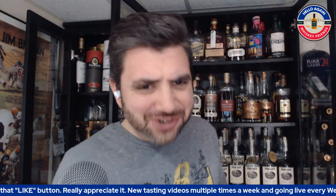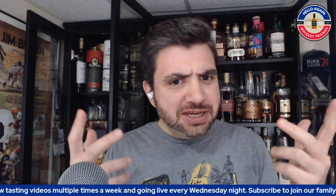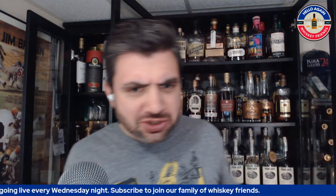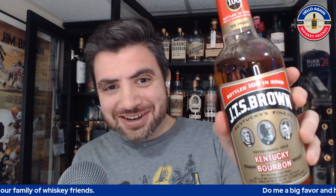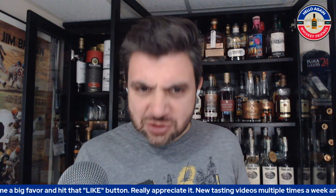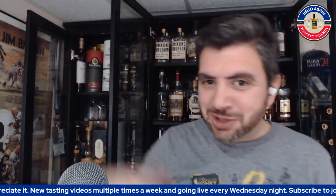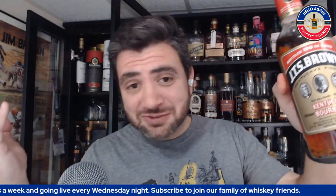Hey, hello again whiskey friends, thanks for joining me today. If this is your first time here, see if you like the information — we're doing these reviews all the time. On today's review I got another really good little bottle here: JTS Brown Bottled-in-Bond. When I recently did the JW Dant, somebody in the comments said 'do JTS Brown and blind them later.' Let's start out with the review — the blind will come down the road. Let's check out this $15 bottle.